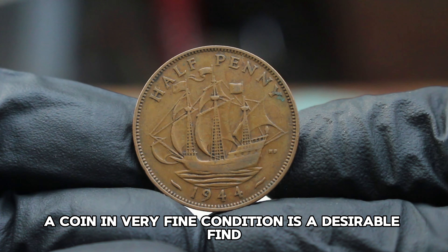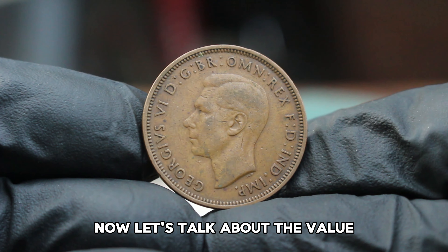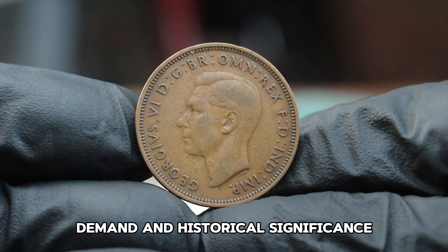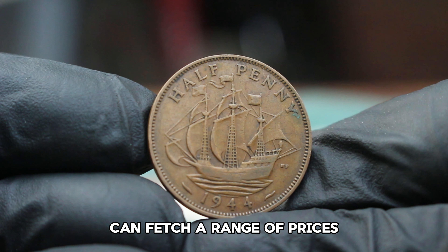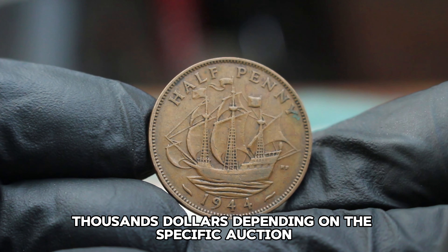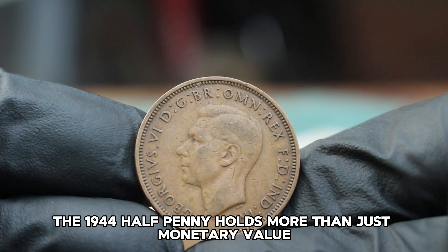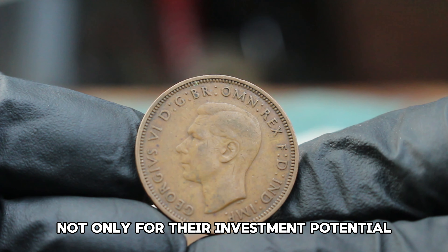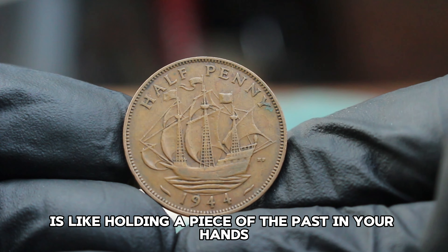For collectors, a coin in very fine condition is a desirable find, offering a balance between affordability and quality. The market for collectible coins is dynamic, influenced by factors such as rarity, demand, and historical significance. In today's auction market, a 1944 halfpenny in very fine condition can fetch a range of prices — typically around $232,000, depending on the specific auction and the coin's provenance. The 1944 halfpenny holds more than just monetary value; it represents a slice of history from a tumultuous period, and collectors often seek such coins for their historical significance as much as their investment potential.